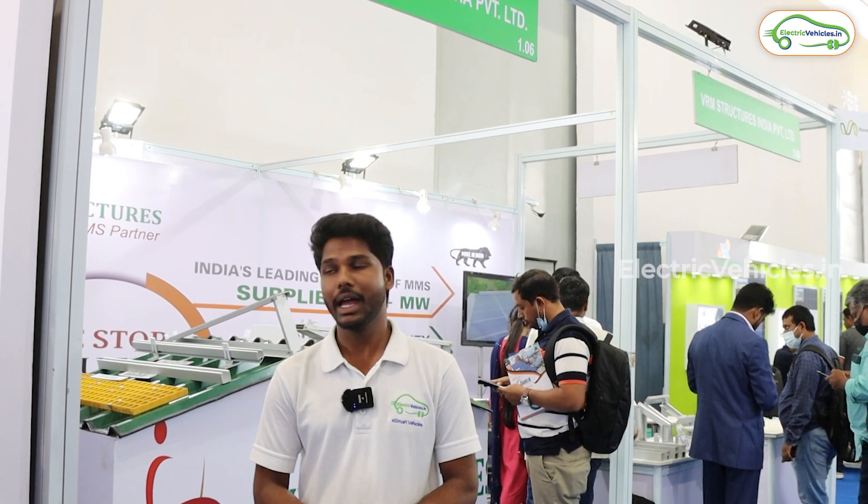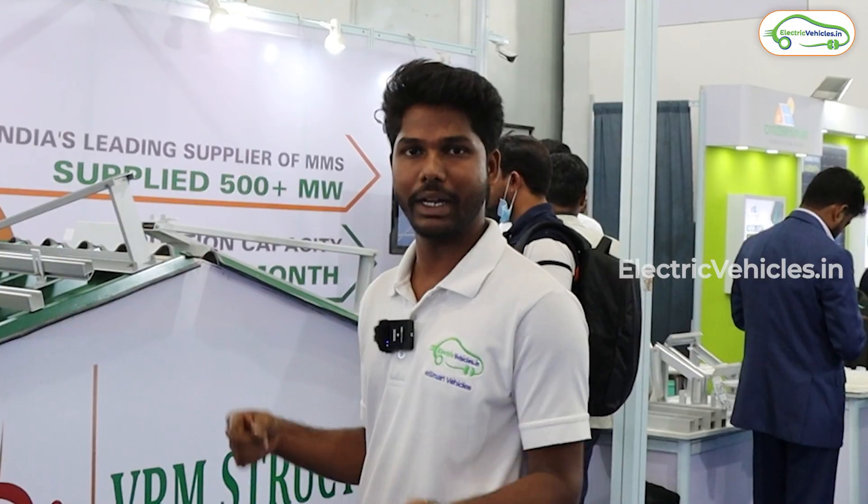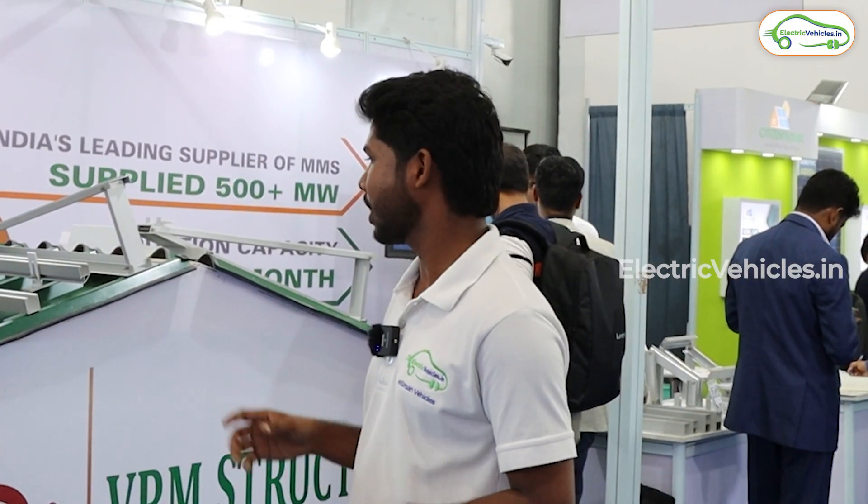So guys, now we are here at VRM Structures India Private Limited and it's looking very interesting. So let's go inside and ask them about these products.